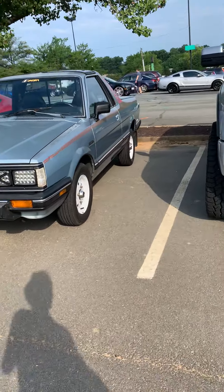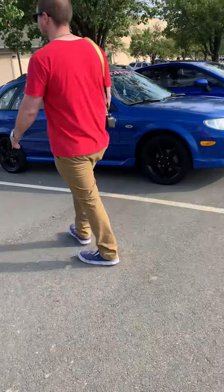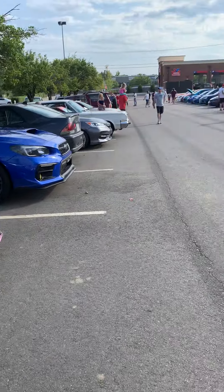There's a Nissan pickup — my grandfather used to have a Nissan pickup. Oh wait, this is actually a Subaru, but he had a Nissan that looked very identical.